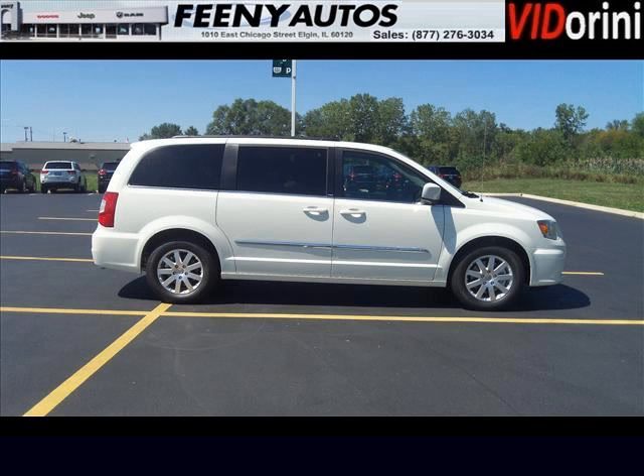Come in today and take a look for yourself. Feeney Chrysler Jeep Dodge is the dealership for you, conveniently located in Elgin, Illinois off of I-90.